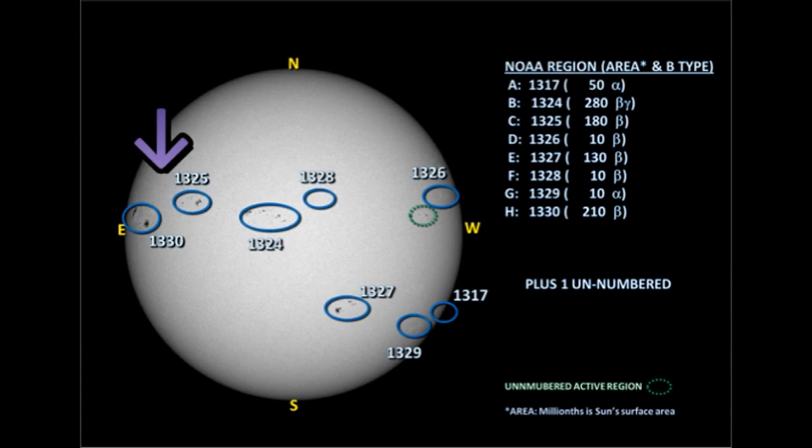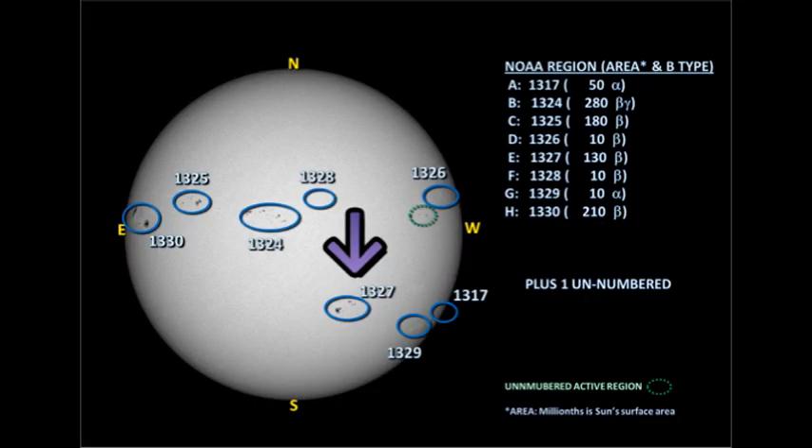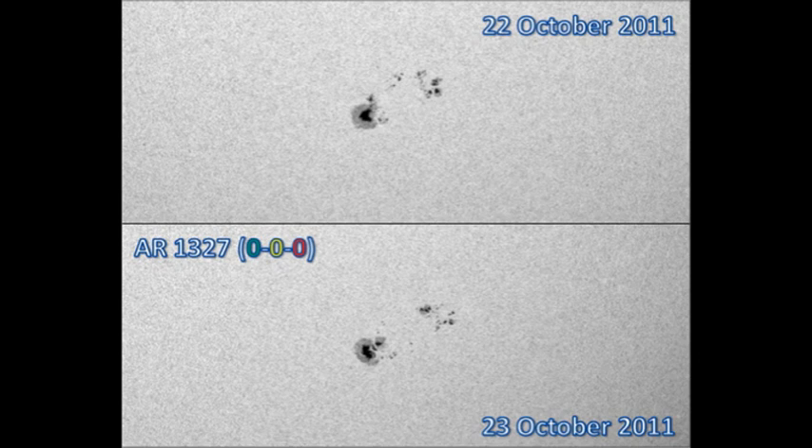In the northeast we have region 1325 and the newly numbered region 1330. Region 1325 doesn't seem to have changed a great deal in the last 24 hours. However, 1330 has rotated onto the disk so we're getting a better view of it now and it seems to have two very large spots but not very much else. We'll have to see how this develops over the next few days. It has produced at least one C flare already. Lastly, we turn to region 1327 in the southwest. This region too has not really changed a great deal in the last 24 hours. There may be some decay around the leader spot but there may be some development around the trailing spot, so this is probably a push.